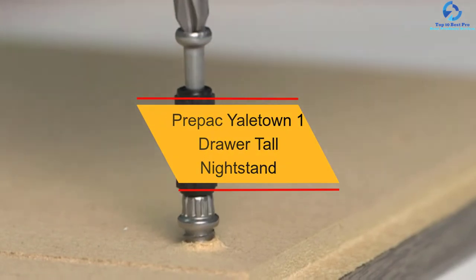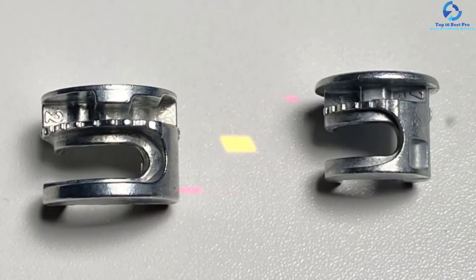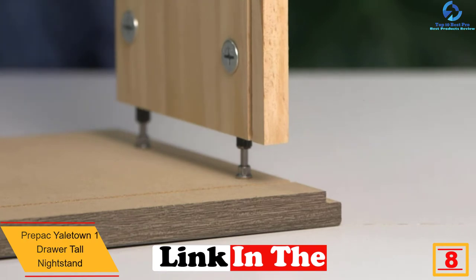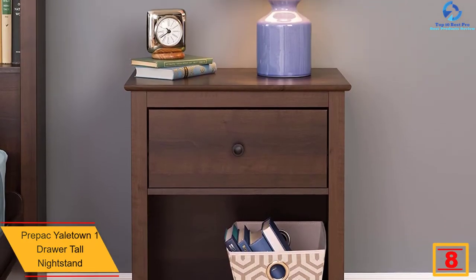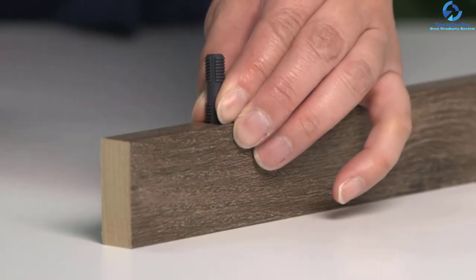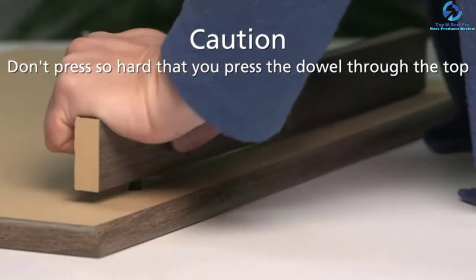At number 8, we have the Prepack Yaletown 1-Drawer Tall Nightstand. The Yaletown is a minimalistic bedroom nightstand which can be an ideal addition to your bedroom. It is designed with solid wood legs to add to its sophisticated design. The solid pine drawer sides and MDF drawer fronts give lasting durability. It is available in one and two drawer variants, and comes in white, black, and espresso colors.